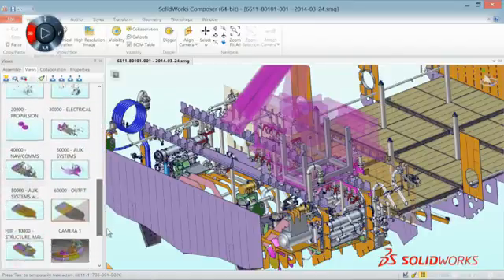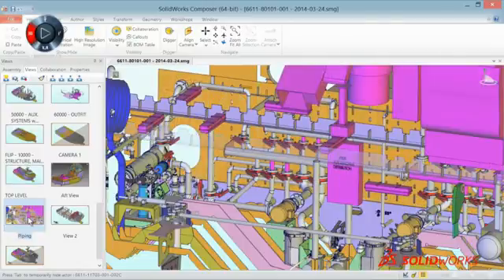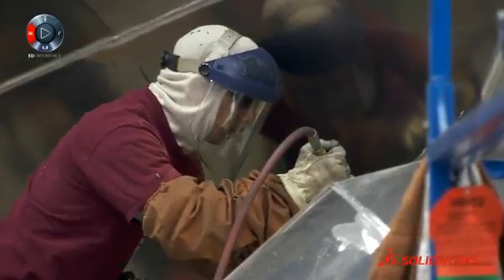The way that the guys on the shop floor know what parts go together is they can go into Composer, look at the model, click on the part, and it'll tell them the part number. So they just basically can inspect it, and it empowers the people on the floor to answer many of their own questions.